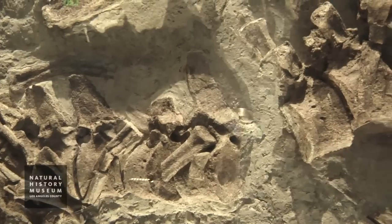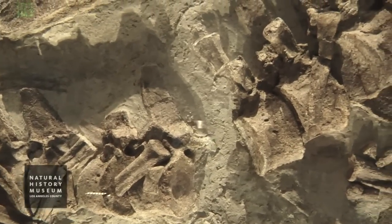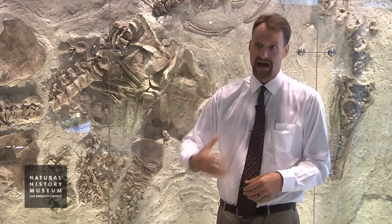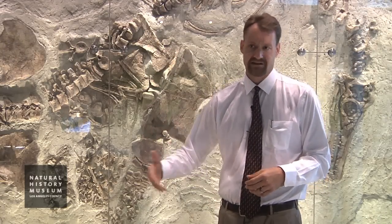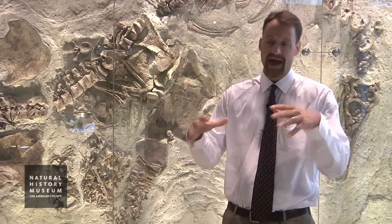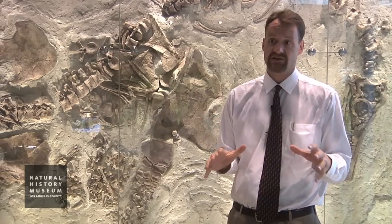Like all vertebrate paleontologists, I got into this business because I love looking at fossils — I've loved fossils ever since I was a little kid. But after a while you stare at a lot of fossils and you tend to get jaded a little bit. This was one of those fossils that brought me back to that kid-level fascination and excitement, because it really is absolutely spectacular.